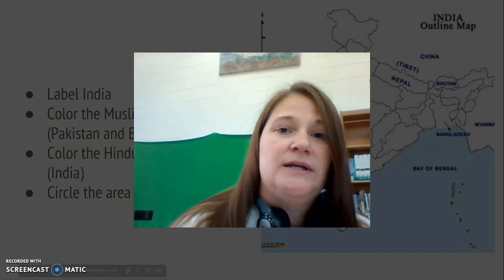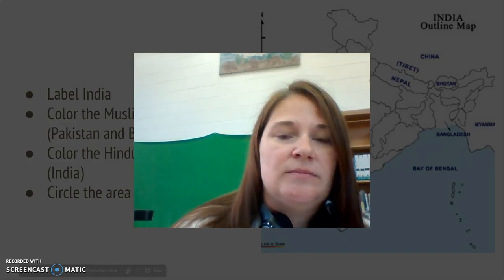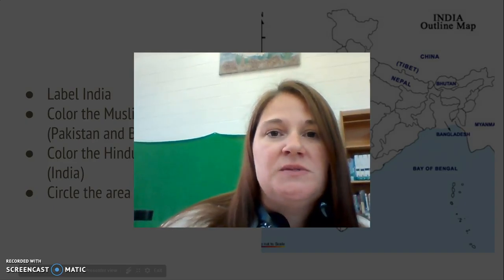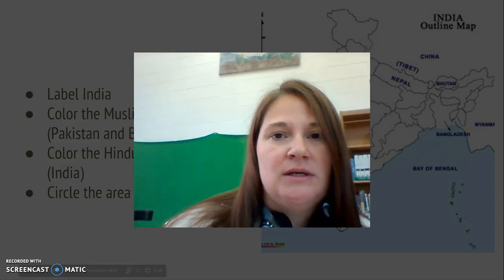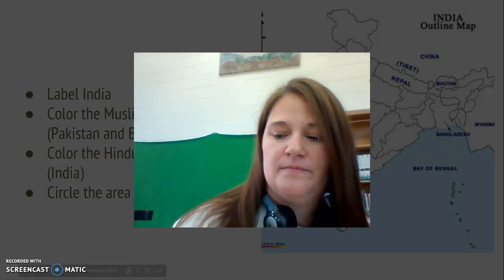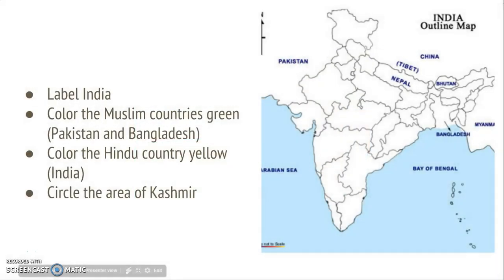Hey guys, welcome to our End of Colonialism in Africa Day. Make sure you are taking your notes as you watch the video. Also, please make sure you remember to write your summaries. I will be grading these at the end of the unit after you've watched all of the videos, so make sure you're getting those taken care of as well. So let's go ahead and jump right in.